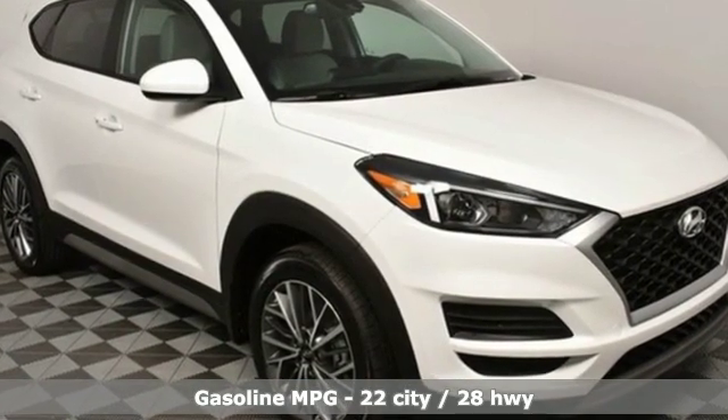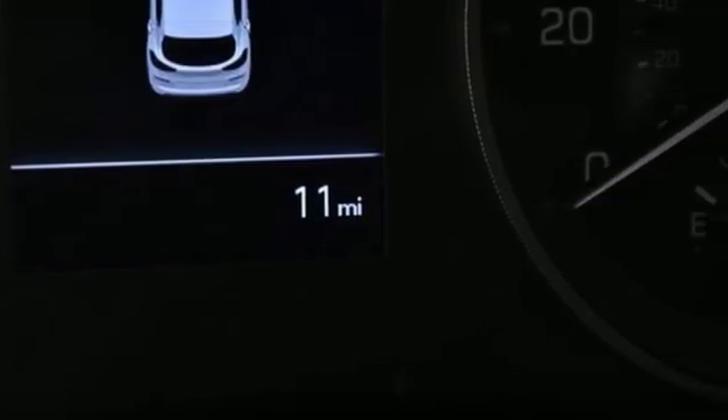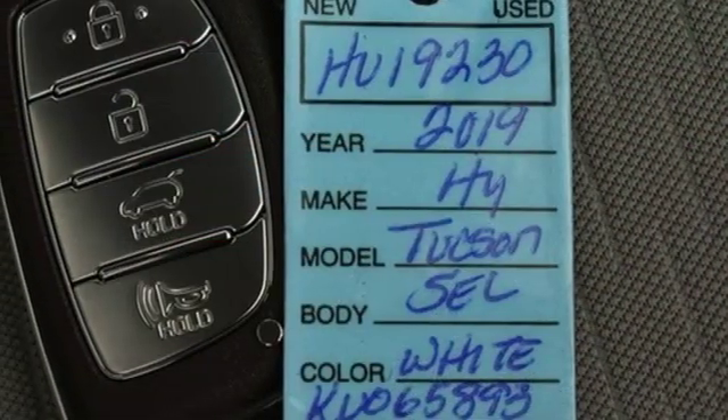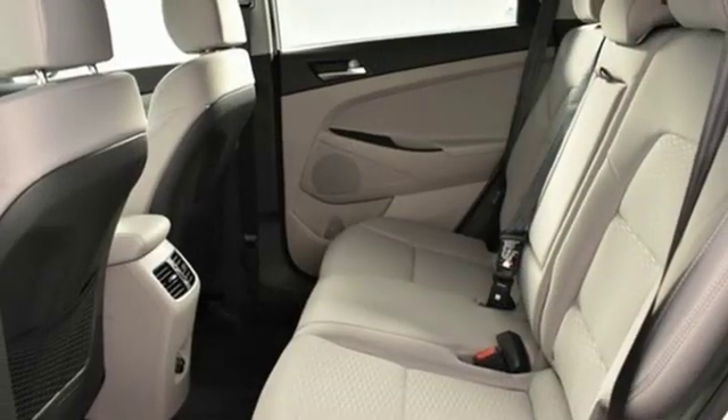Streaming audio, power heated mirrors, dual zone climate control, doors and push button start proximity key, front heated bucket seats, automatic transmission, aluminum wheels, gas pressurized shocks, and inline four cylinder engine.